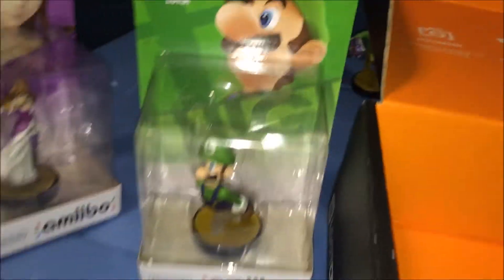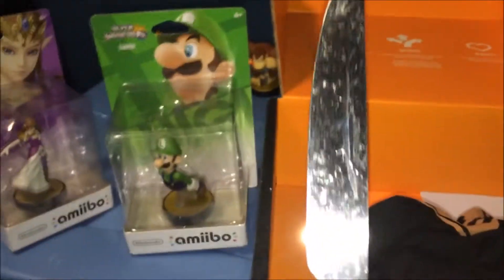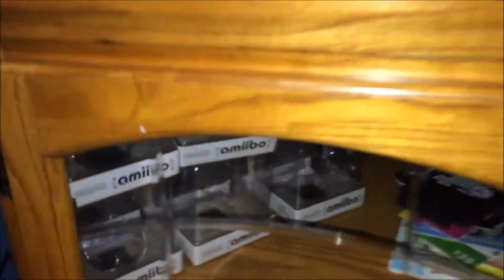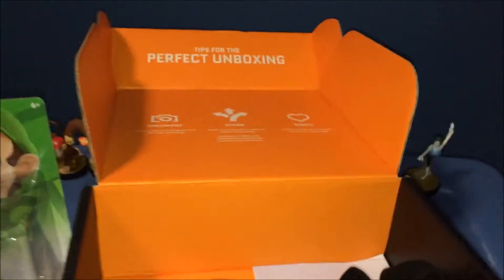I'm a little nervous because this is my first time actually going to use a knife to open amiibos, since I'm gonna keep the boxes. I know this is very weird, but I'm a collector — I cut off the packaging and keep the boxes, just in case I ever wanna sell them.